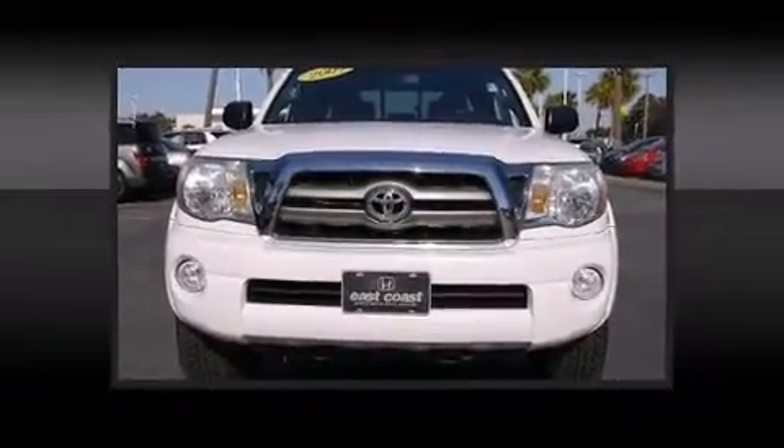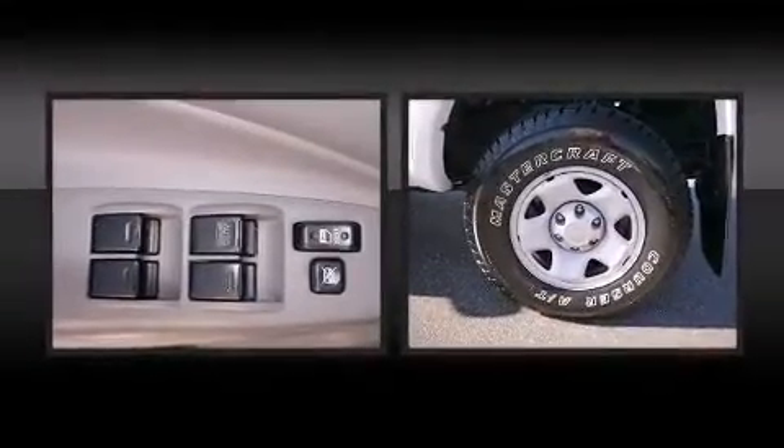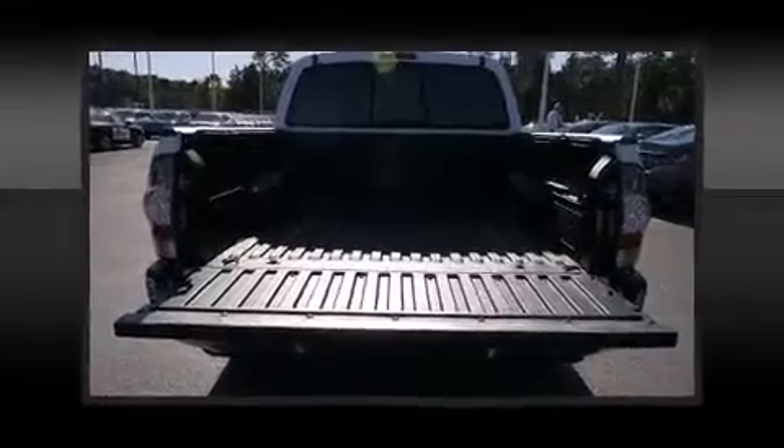Toyota prioritized practicality, efficiency, and style by including a rear step bumper, telescoping steering wheel, and one-touch window functionality.